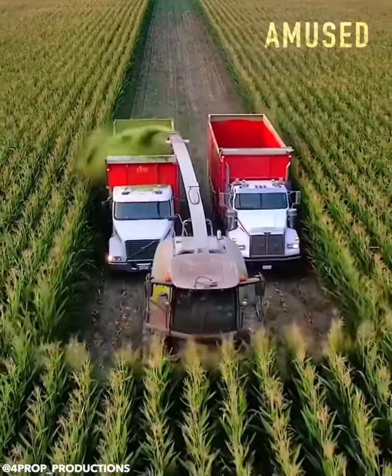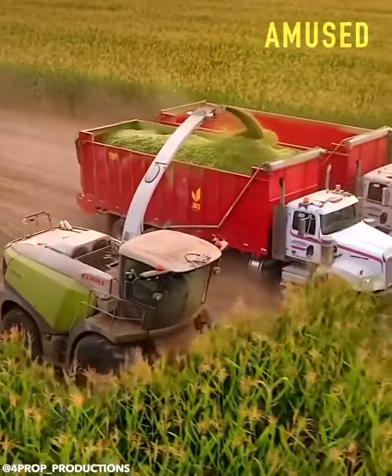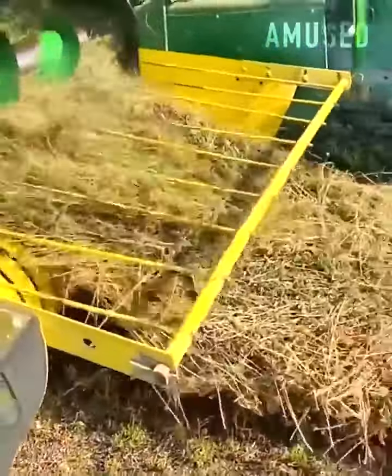Corn is silaged with a Class Jaguar 970 for cow consumption. Plowed hay gets lifted and wrapped into tight hay bales.